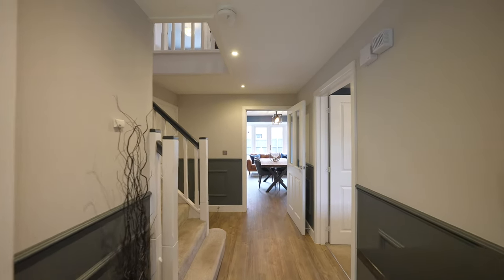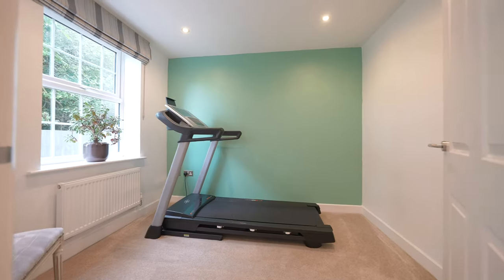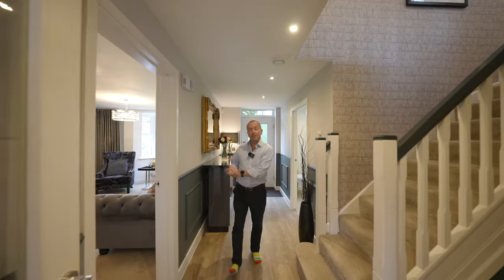On entering the property you're greeted by this wonderful hallway. Staircase rising to first floor landing, ground floor study as well as the main living room.